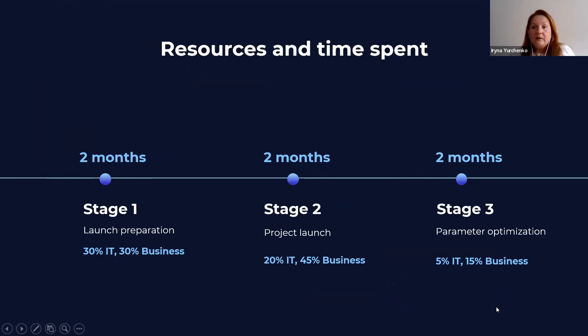There were three milestones of this project: launch preparation, project launch, and parameter optimization. Each of them took approximately two months. During the first stage, IT specialists and managers of supply, purchasing, and execution departments spent near 30% of their working time. On the second stage, we spent approximately half of our working time, but loading on IT went down. And by the end of the third stage, we spent much less time on the project and we worked completely in the system.